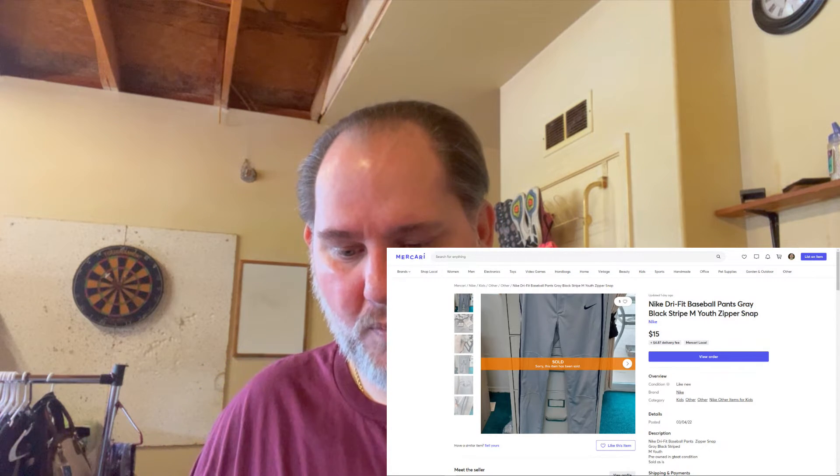We've got two more for Mercari. Something we got the previous Saturday — we sold on March 6th a pair of Nike Dri-Fit youth baseball pants. We paid about $2 for them because everything was 50% off. I tried to get a receipt but they never emailed it to me, so I'm estimating about $2 for that item. We sold those for $15, so it was about a $12 to $13 profit. We sold that within a week of listing it.